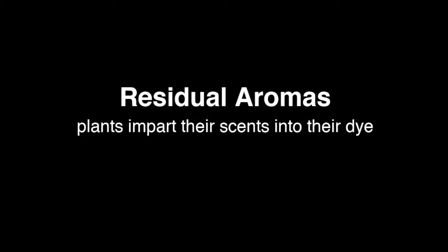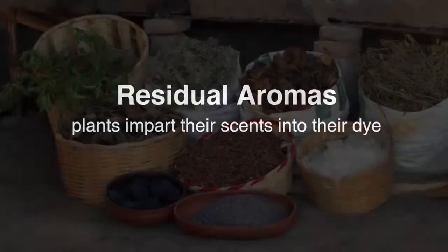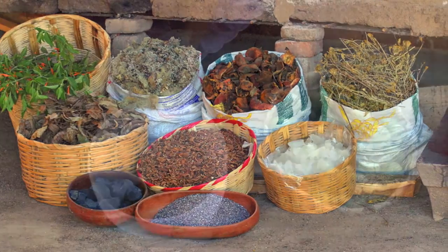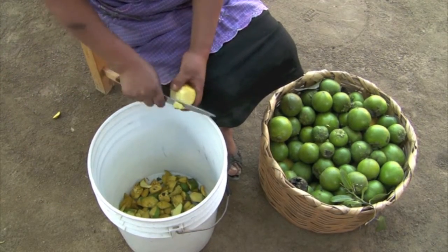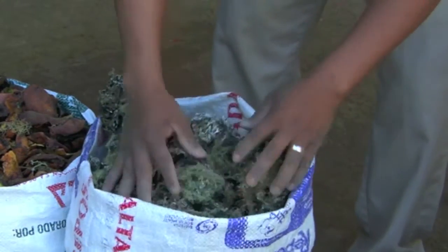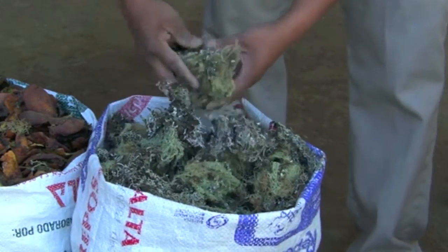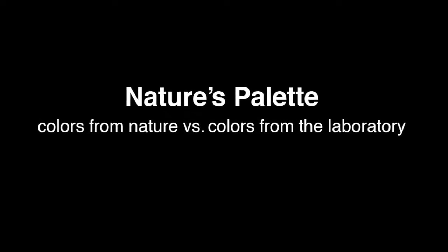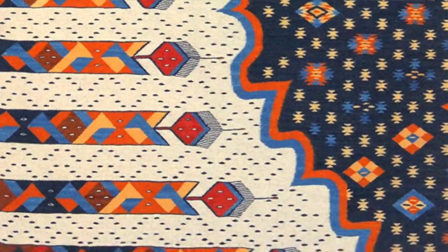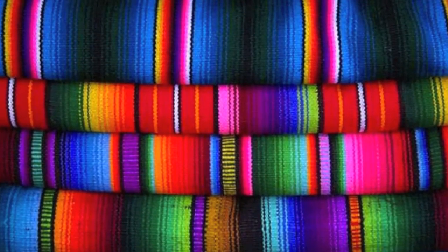Another characteristic of plant dyed yarns is the residual fragrance of the plants that were used to dye them. These natural scents can range from earthy to fresh green to mossy and herbal. This moss comes from up high in the mountains, and this is tree moss. Plant dyes and even cochineal impart organic, natural hues. The strong glaring colors that are created in a laboratory are not found in nature.